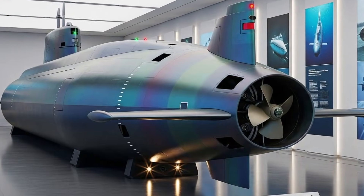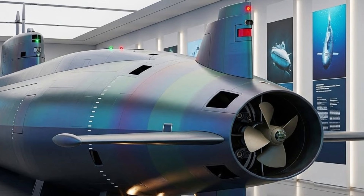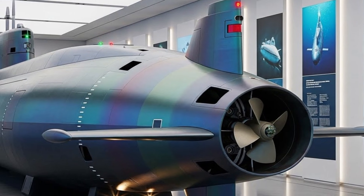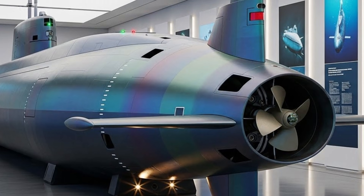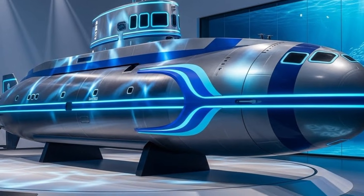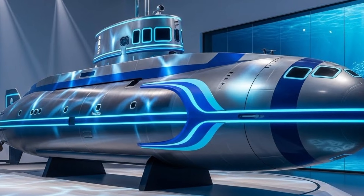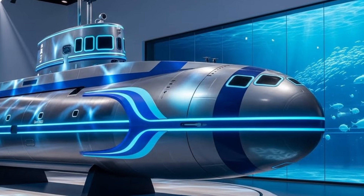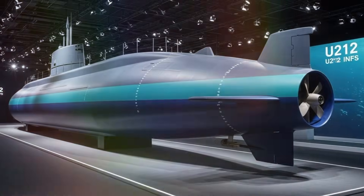Below the surface, darker shades on the lower hull further assist in minimizing visibility under changing light conditions. Beyond its appearance, the U-212 NFS is powered by a highly advanced air-independent propulsion system. This technology allows the submarine to remain submerged for extended periods without the need to surface or snorkel, significantly reducing the risk of detection. Unlike traditional diesel-electric submarines that must frequently expose themselves to recharge batteries, the U-212 NFS can operate silently for weeks — essential in modern naval warfare, where constant surveillance and rapid response systems leave little room for error.